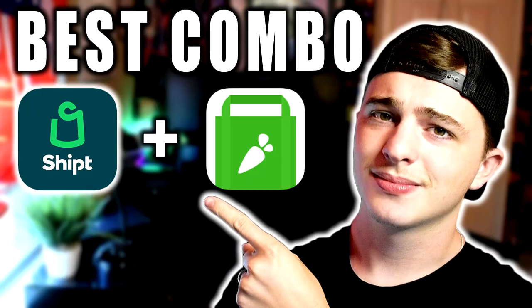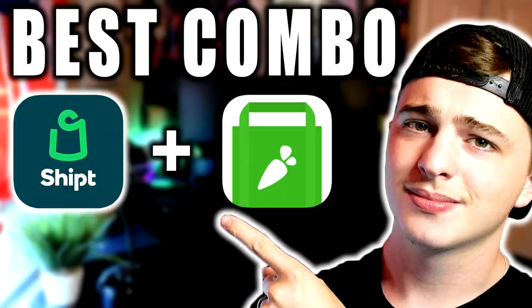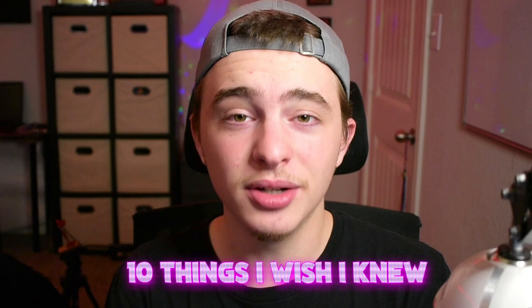Today we're going to be talking about 10 things that you may not have known about the app called Shipt. Shipt is a very similar app to Instacart — probably their biggest competitor — but Shipt is a lot different and in some markets could even be better. Personally, the most I've ever made on Shipt was $260, just to show you that there is some potential. So let's talk about the 10 things I wish I knew before I became a Shipt shopper.